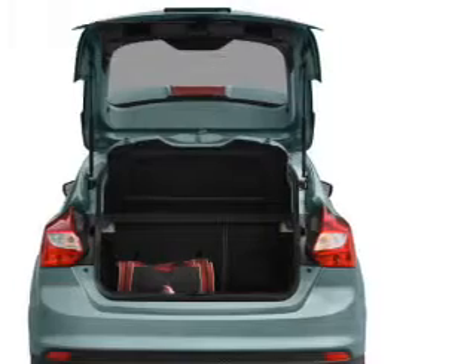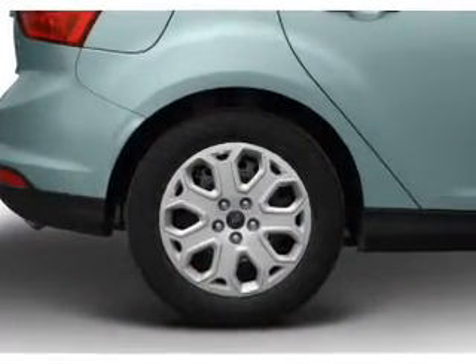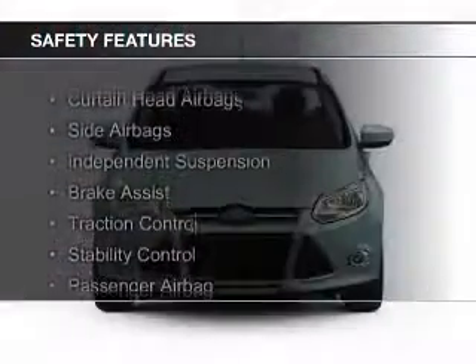Additional features include digital radio, digital audio input, auxiliary input, steering wheel controls, and a premium sound system.